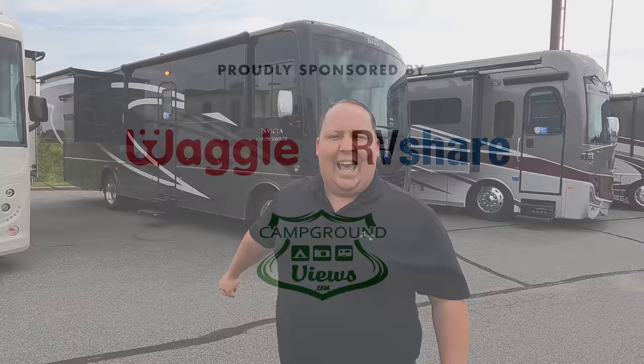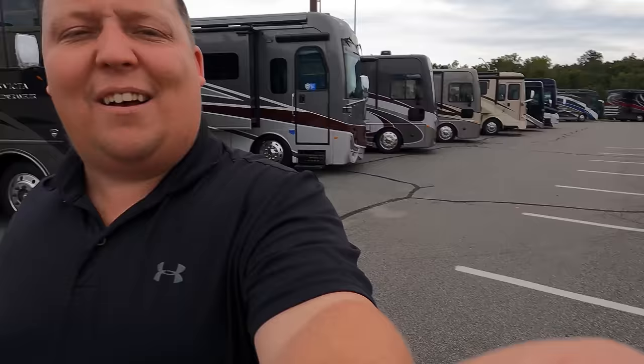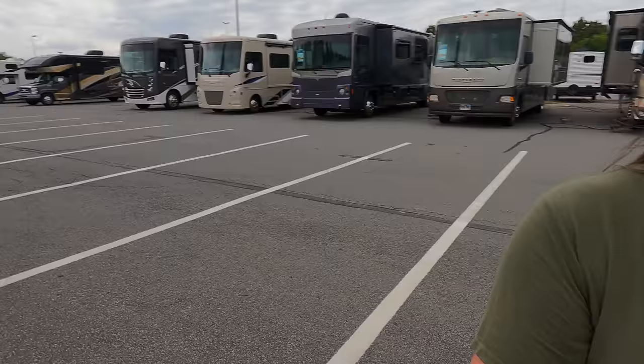Hey everyone again — my name is Matt from Matt's RV Reviews, the World's Dying Channel giving you that true and unbiased review about everything when it comes to RVs. I am super excited to be taking a look at this Holiday Rambler Invicta. Before I begin, I'd like to say hi to Andrea — hey, you're not Andrea, you're Jen!